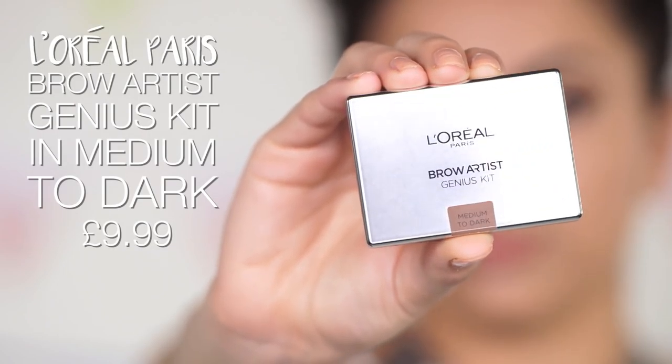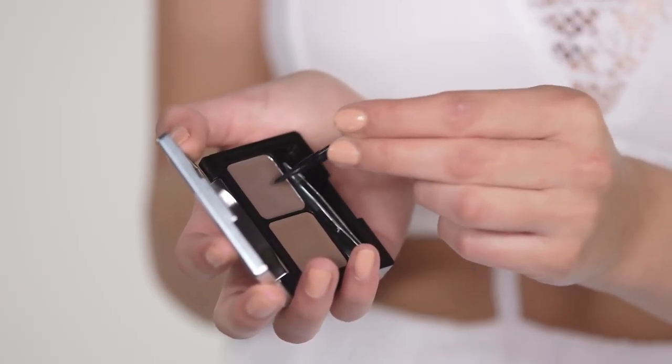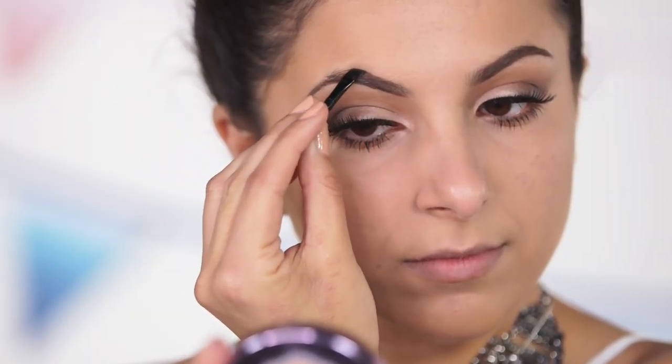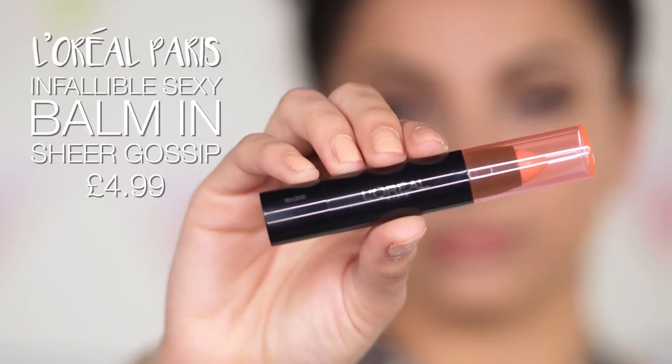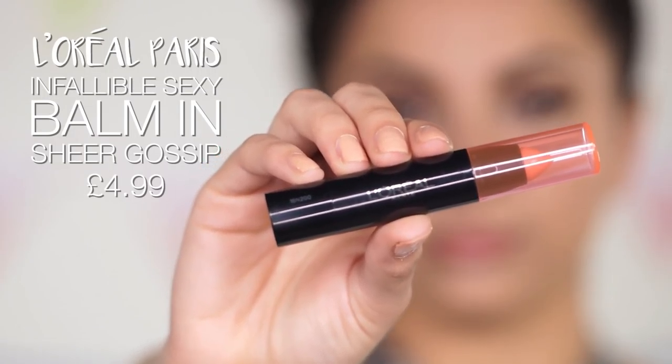I'm taking the Brow Artist Genius Kit and running the powder through my brows. To finish off the look I'm taking the L'Oreal Paris Sexy Balm and applying it onto my lips to give a nice glossy but effortless finish. And that is the completed look!